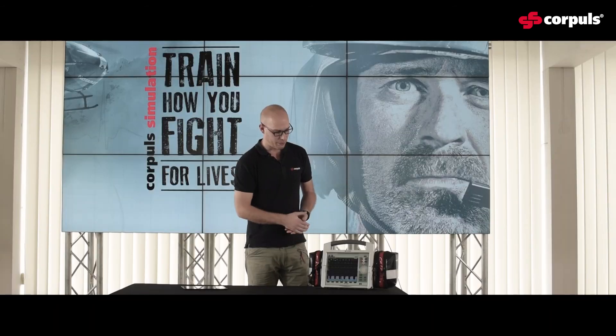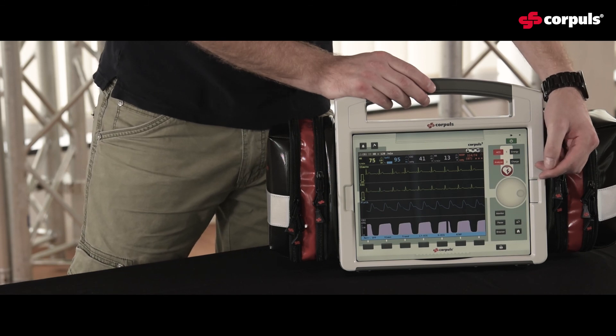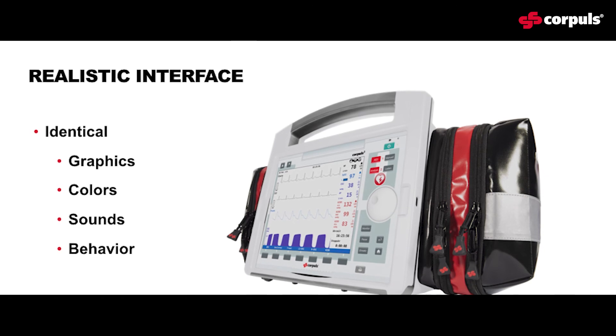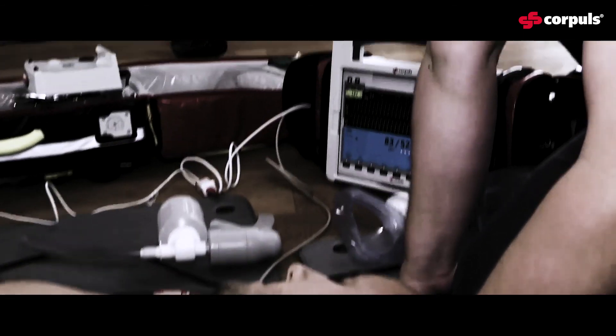The application is currently running on a 12.9-inch iPad Pro. Its functionality is exactly the same as it is on a Corpuls 3. The realistic interface includes identical graphics, colors, sounds, and the entire behavior of the whole system.